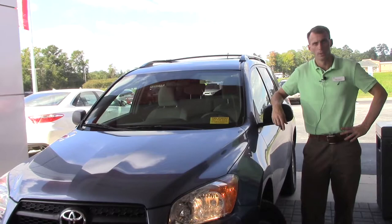If you have any questions you can always reach me at 252-291-5300. This is Matt Hilburn with Hubert Vester Toyota, where we are the difference.